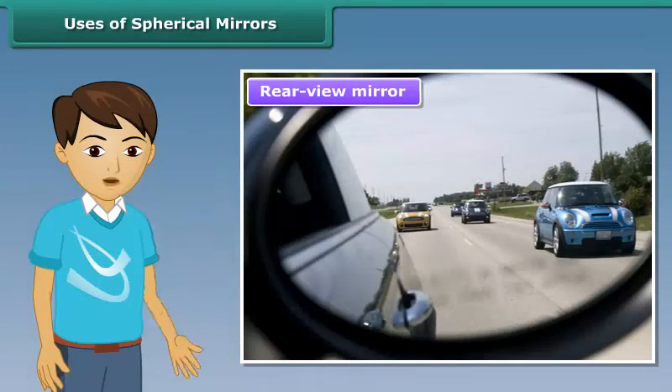Convex mirrors are used as rearview mirrors in cars and motorcycles to help drivers see the traffic behind them.